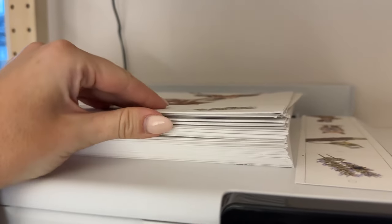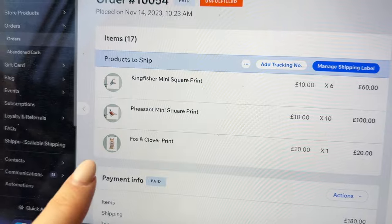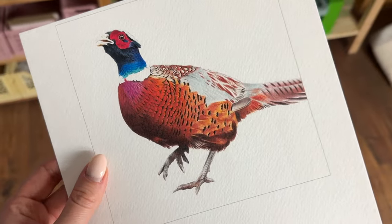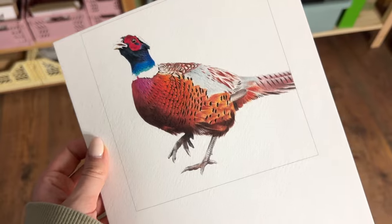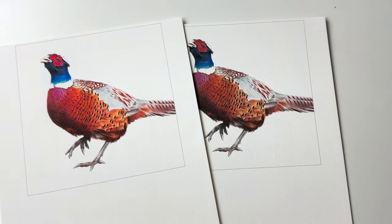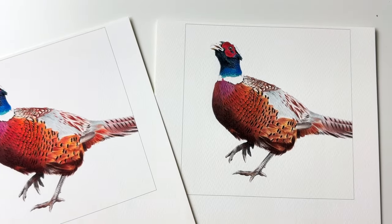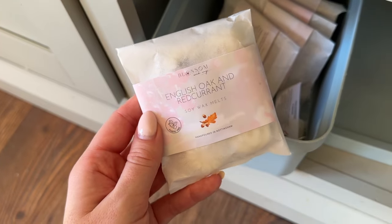Look at this big pile of greeting cards I've got now — that'll be a fun day putting them together next week. I'm going to make a start on the pheasant prints — I need to do ten of those. The first one came out a little too vibrant, so I turned the vibrance and saturation down and it looks much more natural now with the colors truer to the original. I'm going to stick with those settings.